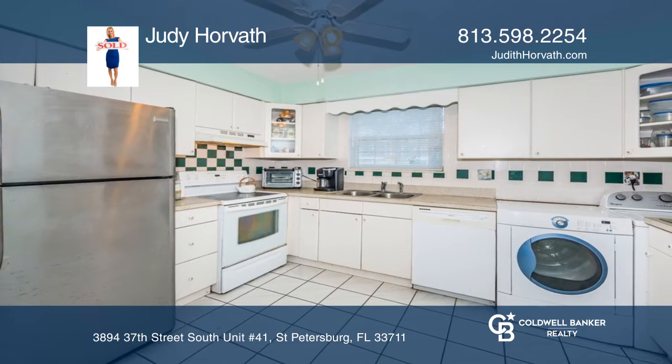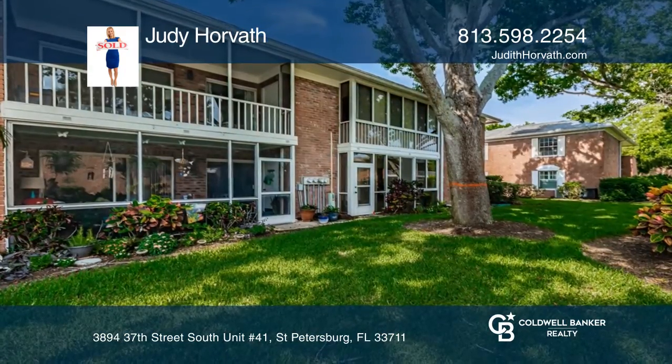You will love the natural light in the living room. There's an outdoor enclosed patio and plenty of storage.